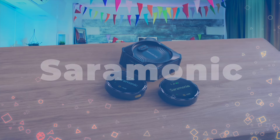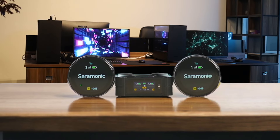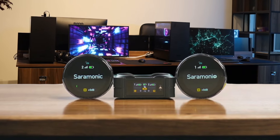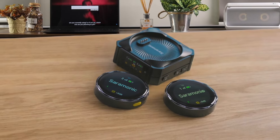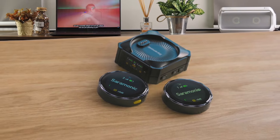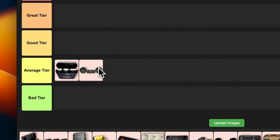Number 2: Ceramonic Blink Me. Wow, these transmitters look like tiny smartwatches. The touchscreens are pretty cool and make adjusting settings a breeze. I'm impressed by the magnetic attachments — they're so much easier to use than fiddly clips. The audio quality is crisp and clear even in noisy environments, but they're a bit bulky and noticeable on camera, which might be a deal breaker for some. Overall, they're a solid choice for vloggers and content creators who want something reliable with a bit of flair. I'm placing this in the average tier too.